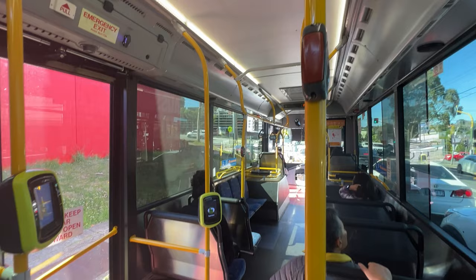Just don't forget to track where you're going. I'll put suggestions for apps down below so you guys can have a look. You actually need to press a button or else the bus won't stop, so you need to know where you're getting off. This is my stop.